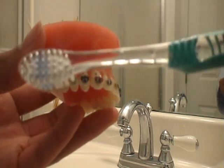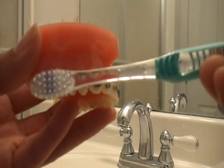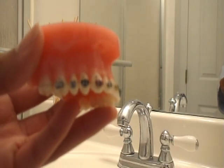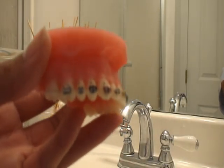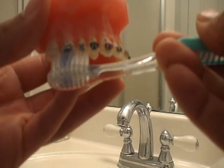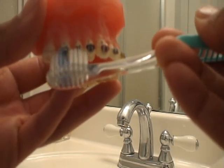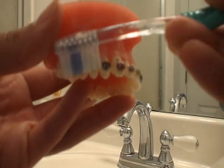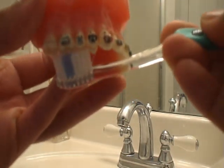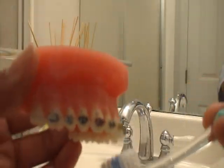Brushing with braces is a totally different concept. You're not going to brush straight on like this, because you're going to end up brushing more of the metal bracket than the teeth. The metal bracket can't get cavities, so we want to get around it. You're going to brush beneath it and then above it — that's how you get around brushing with braces. And of course, brush the inside too, then keep going all the way around to the other side.